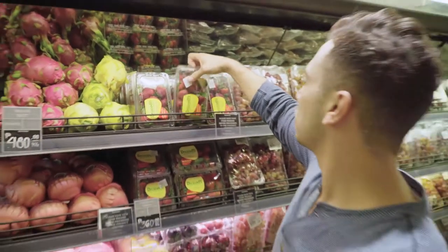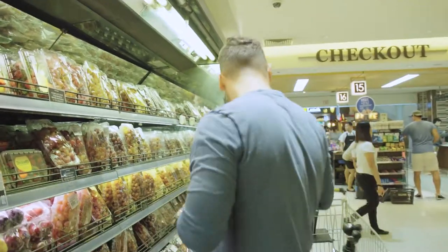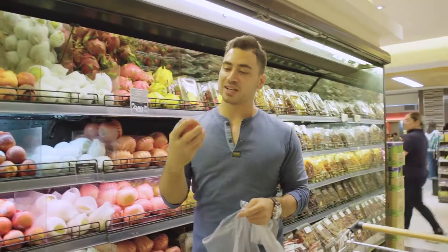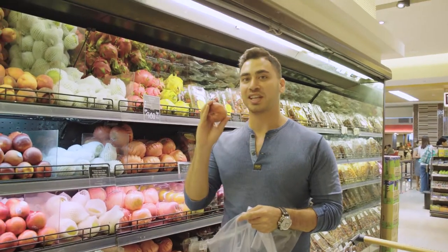So you always want to make sure that the fruits you grab are fresh. These are all really good. I need a few peaches, and you just want to give it a nice little pinch to check how fresh it is and also to see if it's ripe or not.